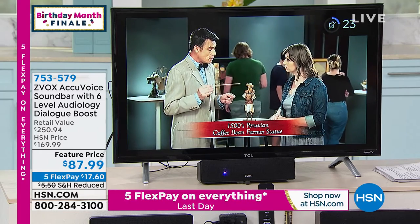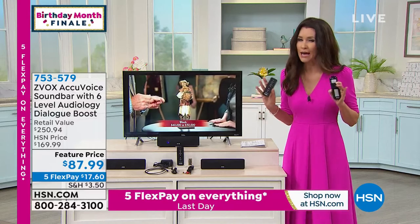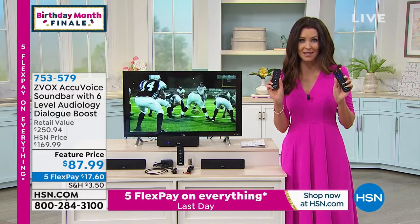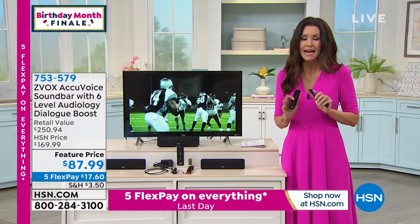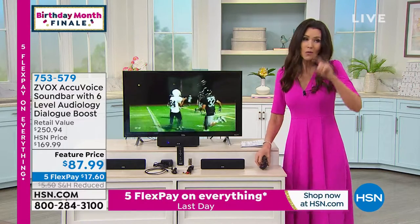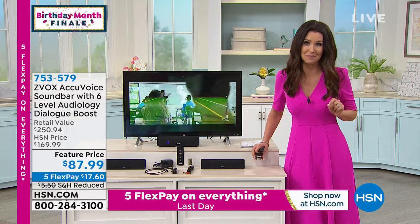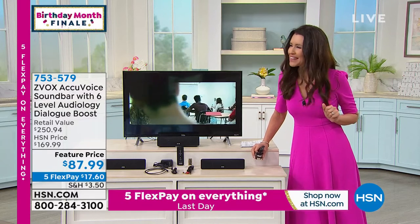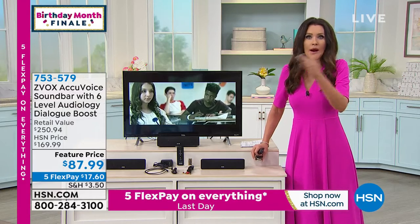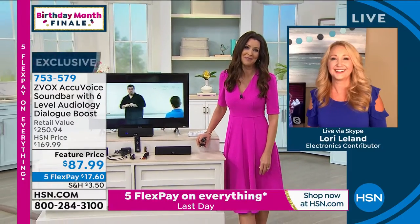When you get your Z-Vox, you'll only need one remote. I'm using this just to show you the difference — it doesn't have to be turned up. I didn't turn it up, I just made it clearer with that Z-Vox sound. My guest Lori Leland is a huge fan of this, as am I. Neither of us use hearing aids, but we both had that experience of looking at our partners and going, 'What did they say?' This has been such a lifesaver and a marriage saver, as we both admitted.